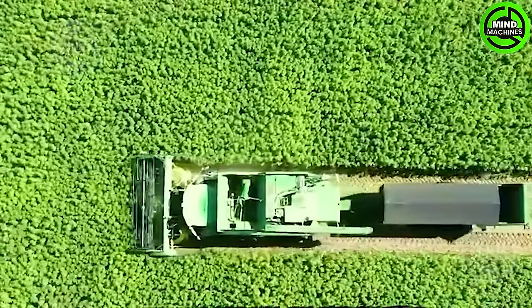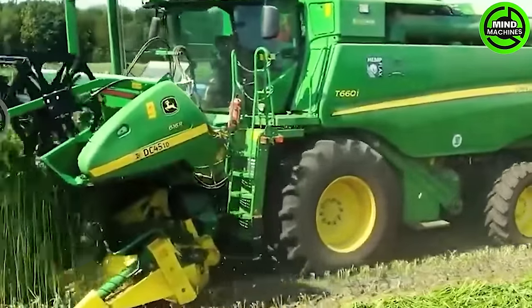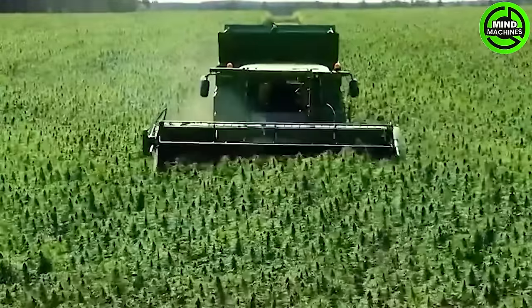This hemp harvester is a game-changer, swiftly collecting mature hemp plants with precision, maximizing efficiency in the harvest process.